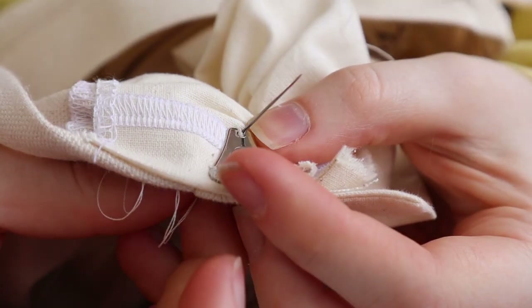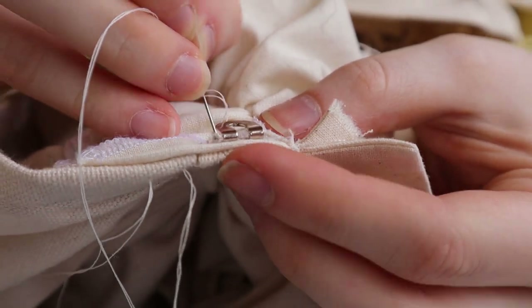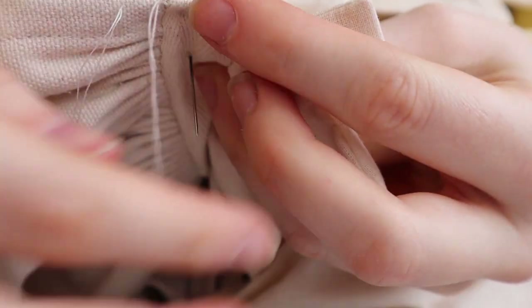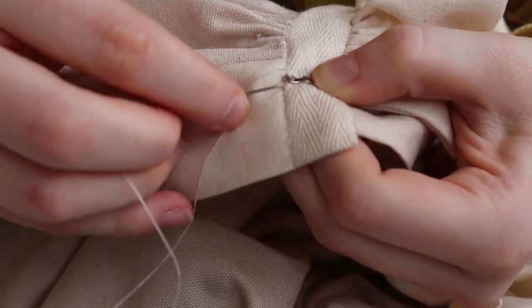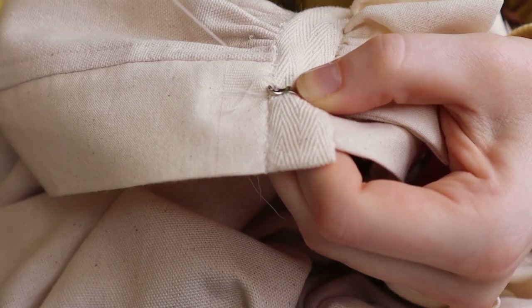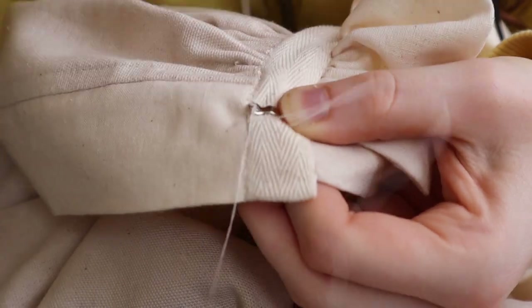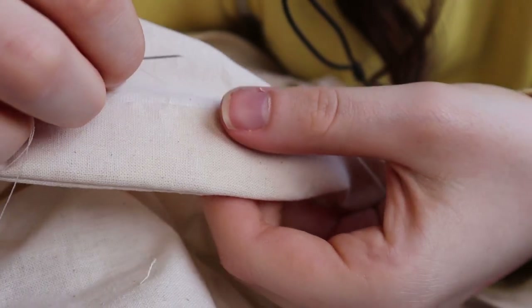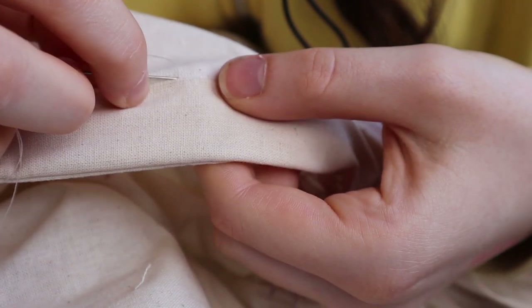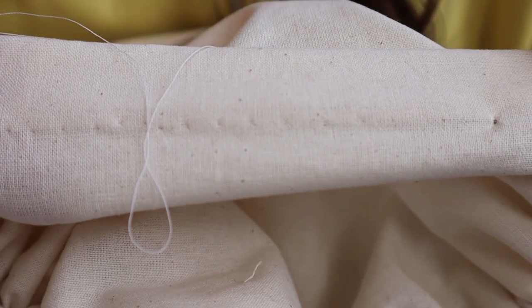And finally the closures. I added a heavy-duty hook and bar to the waistband — the ones used in trousers, so they're nice and flat and very easy to use. The bodice placket was finished off too. What you can see here is me stitching down the facing on the bodice centre back, where the regular hooks went later.